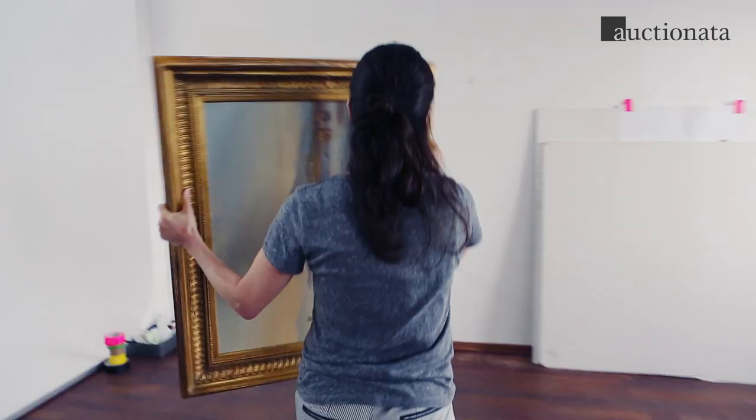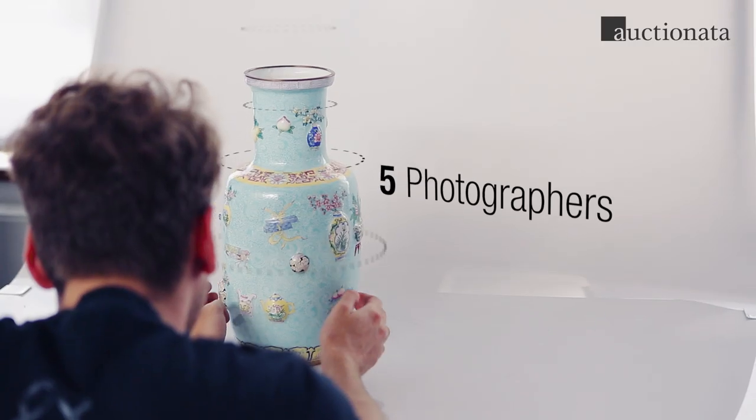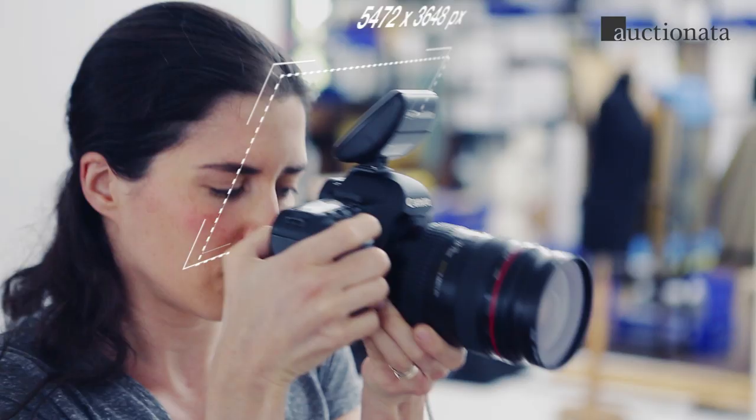We photograph every item in a professional studio, whether it's a vase, a watch, a painting or a sculpture.